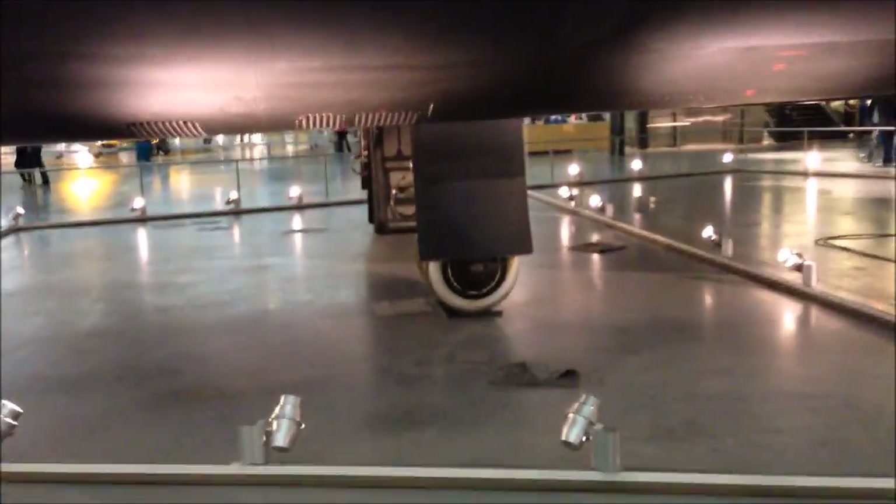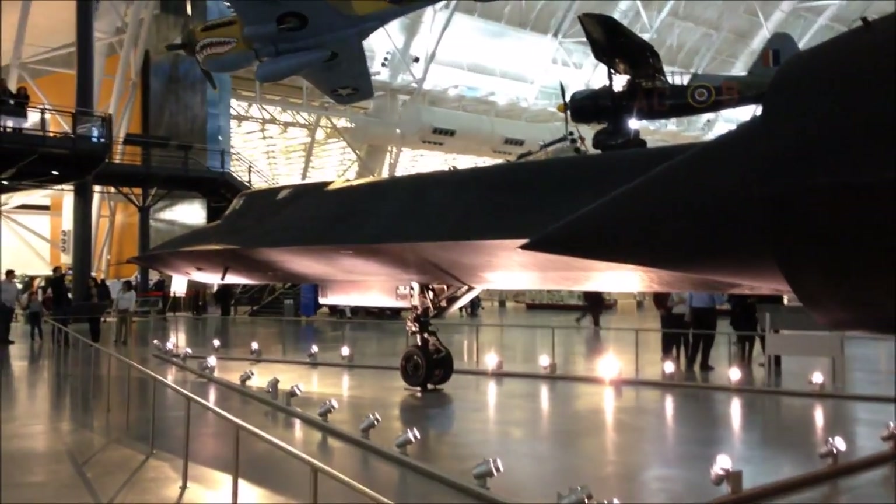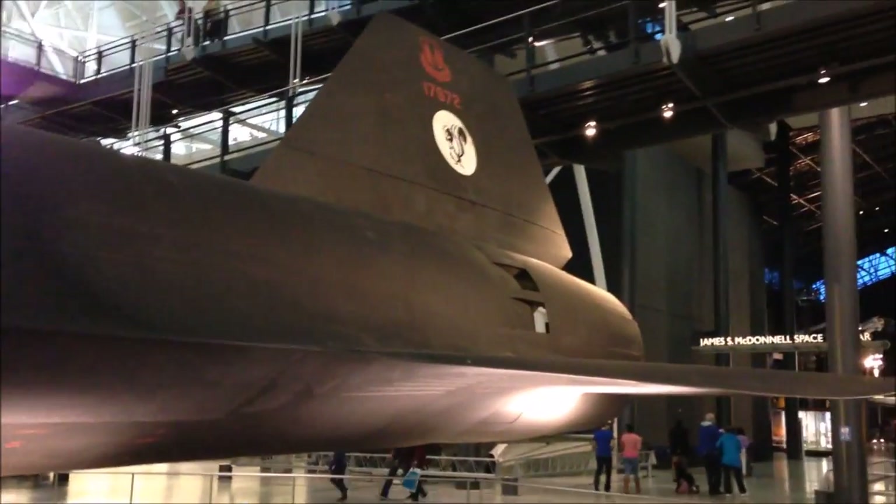You'd think it would have bigger wheels, because it goes so fast, right? Yeah, this thing — it's an interesting design. Skunk Works.